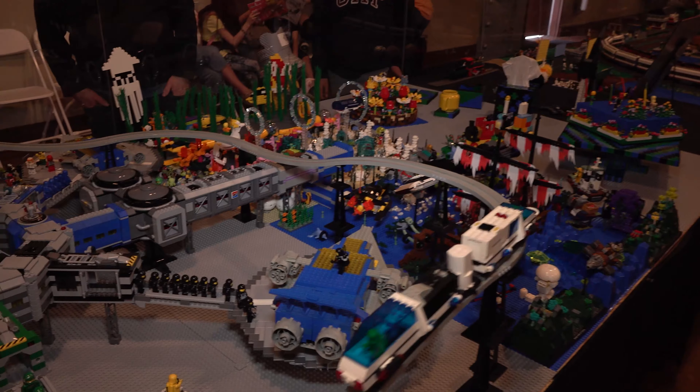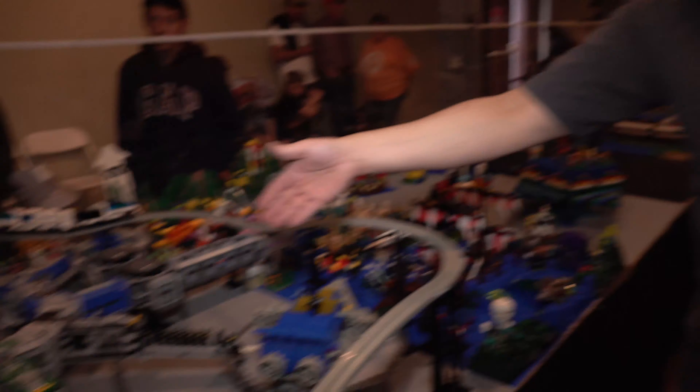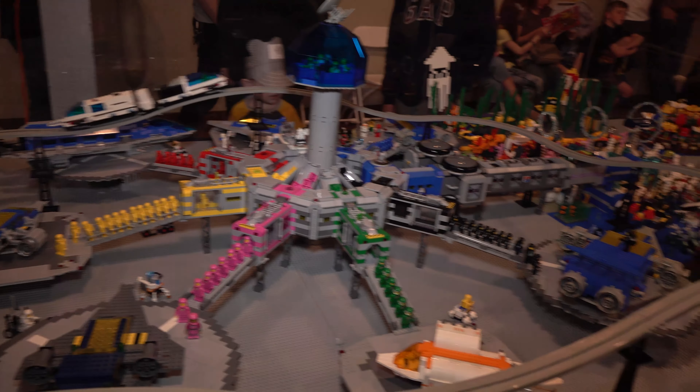Rob from U-LUG explains they don't use any glue — when a piece drops and breaks, they have to figure out how to put it back together. After about a year of showing, most members disassemble and rebuild their displays. It's mostly all in their heads, no manuals. About 90-95% of what's shown is custom.